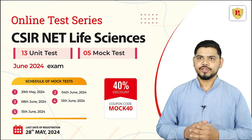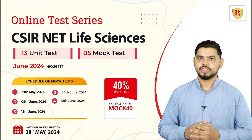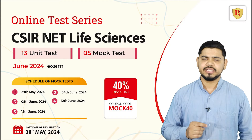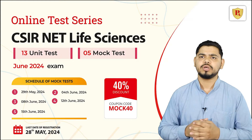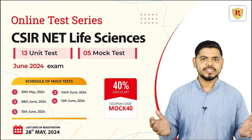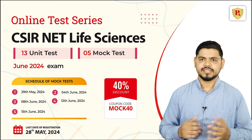Hello, Aspirants! Are you ready to take your CSIR Net Life Science exam preparation to the next level? Pathfinder Academy is introducing a comprehensive test series for June 2024, including 13 unit tests and 5 MOOC tests specially designed for CSIR Net Life Science.